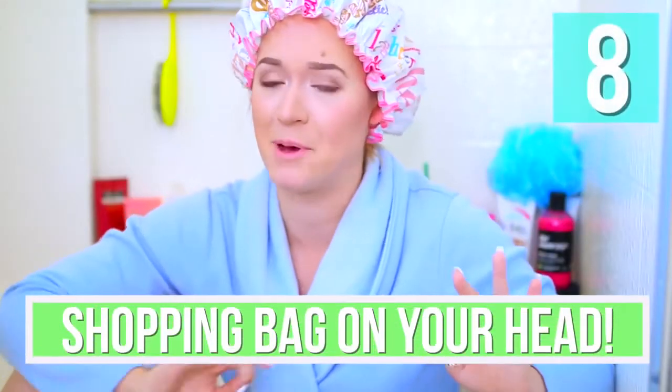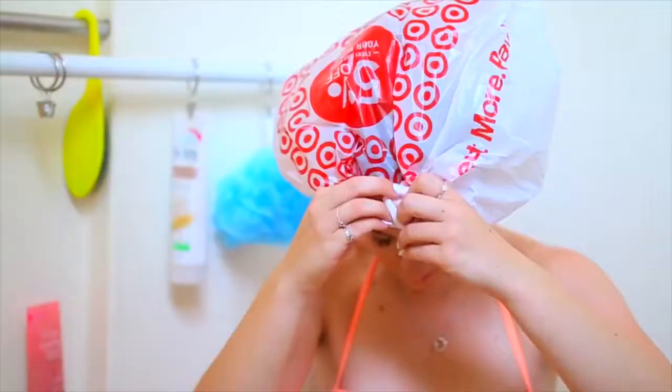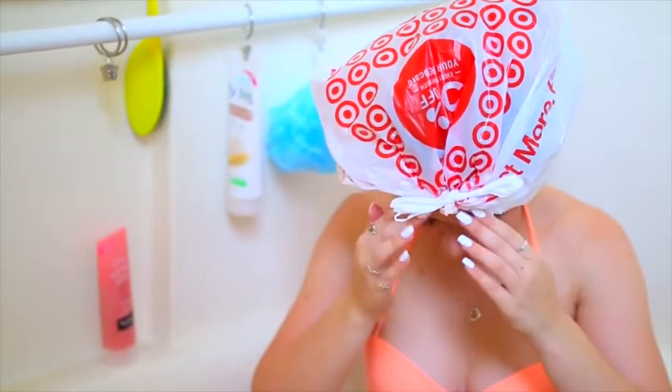So if you love having a shower cap but for whatever reason you don't have one — you lost it, you need to buy a new one — you can DIY one out of a shopping bag. All you have to do is take your shopping bag, put it on your head, take the two ends, bring them to the front, and tie them in a knot or two, and you have a DIY shower cap. May not look as good, but it'll do.